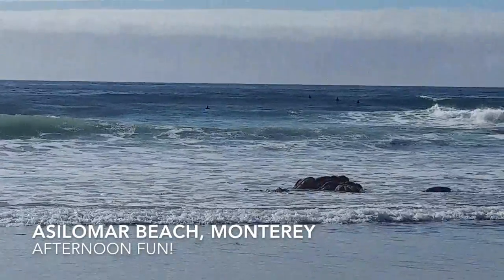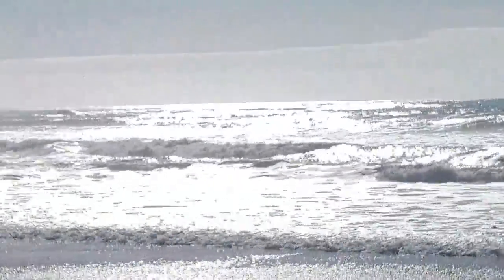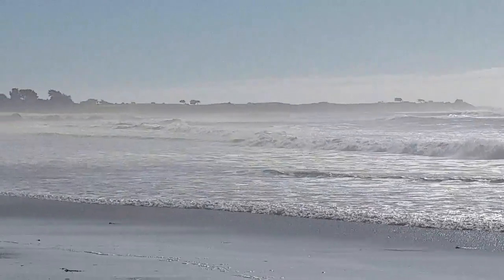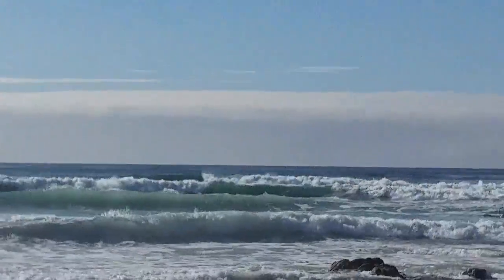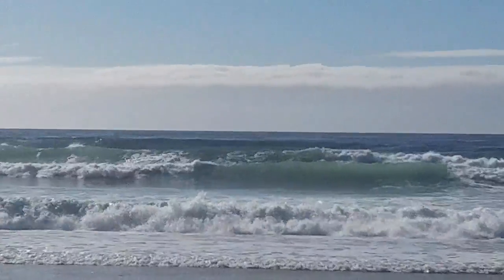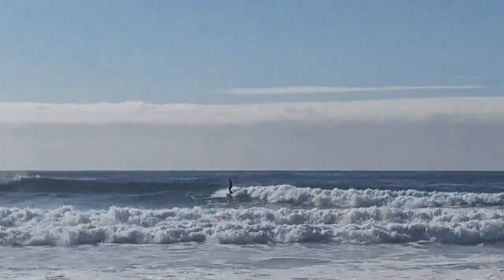I'm down at the water's edge for my afternoon break. Some surfers are out. I don't think it was ever down around here. So relaxing and refreshing. Beautiful day, lots of sunshine.